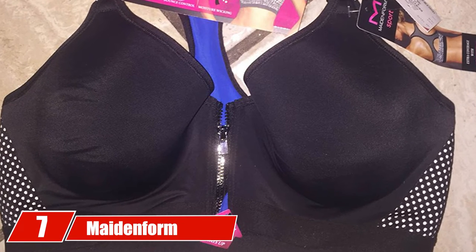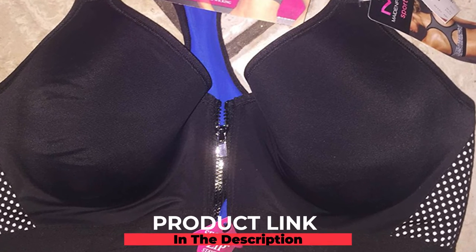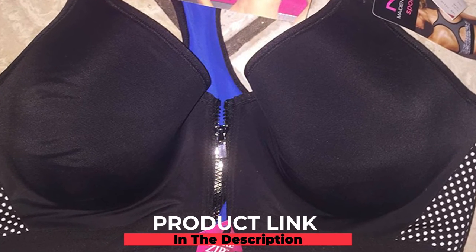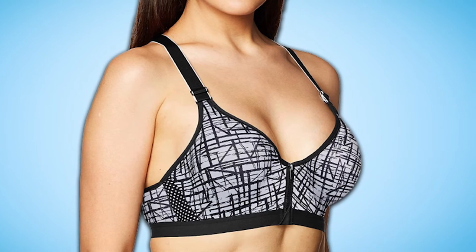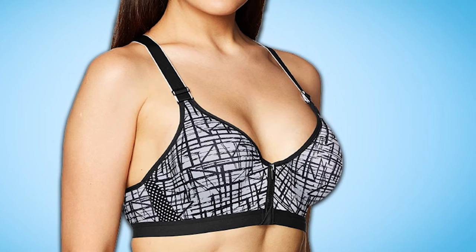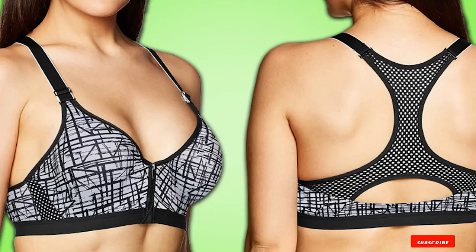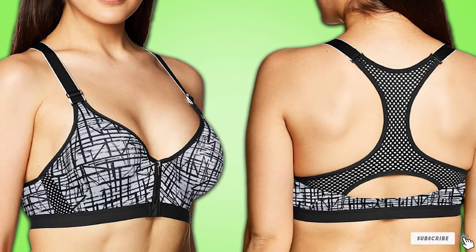Moving on to number seven, the Made in Form Women's Sports Secure Racerback Bra features a body design with 82% nylon and 18% spandex, and a mesh design with 72% nylon and 28% spandex. Featuring a smooth zipper closure, this bra provides good support. It has been designed using motion control cup technology to minimize bounce and to support and lift large breasts.